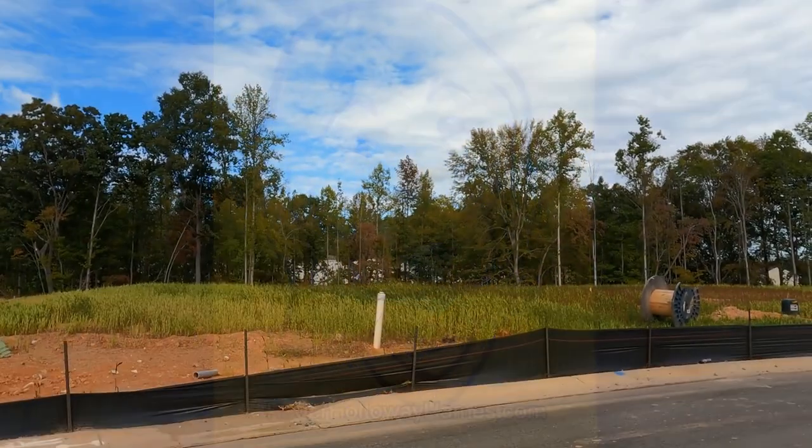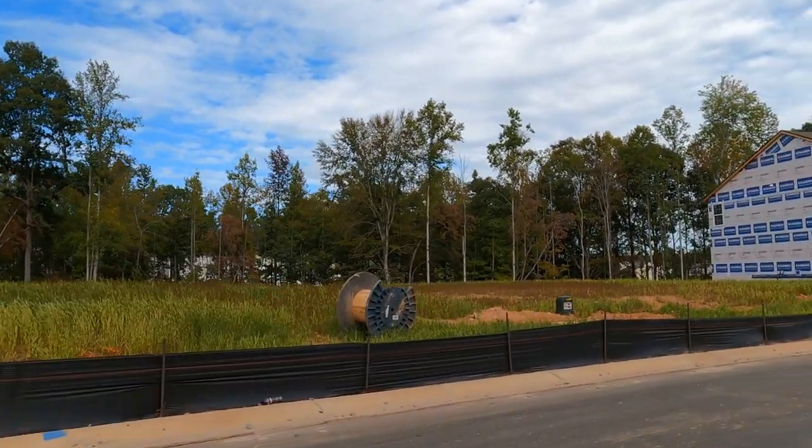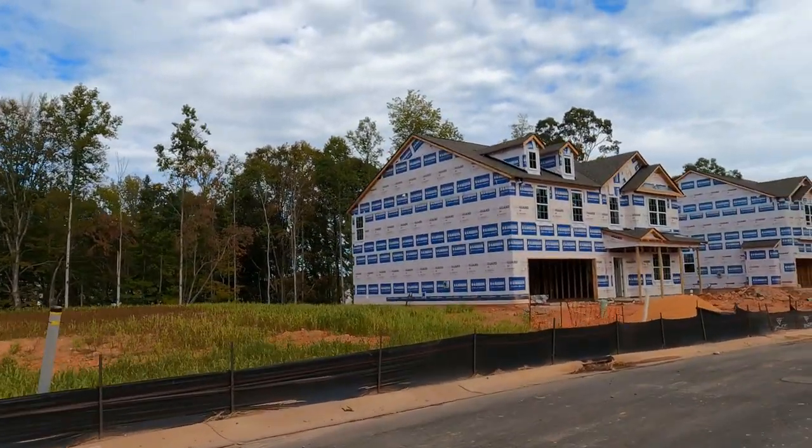Go to rogerhollowayhomes.com. Man, I love wooded lots. Donnie T. Morrison, we're up in the Locust area due east of Charlotte.